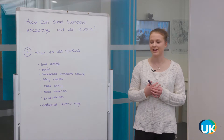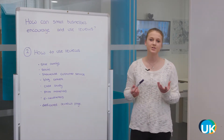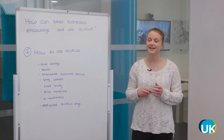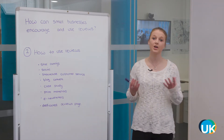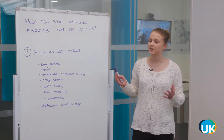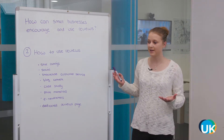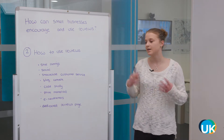In the second part of the video, we're going to look at how you can actually use those reviews. With consumers reading on average seven reviews before trusting a business, it's really important that you showcase what your customers are saying about you. It's useful to know that you should ask people for their permission to use their reviews across all platforms before doing so.